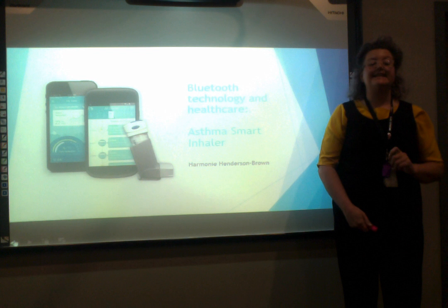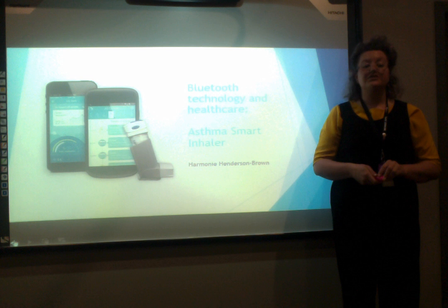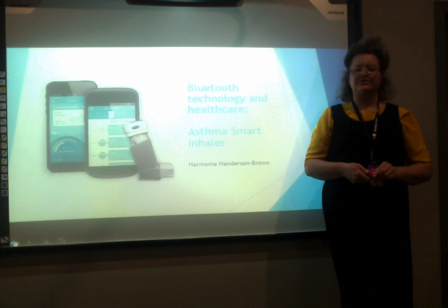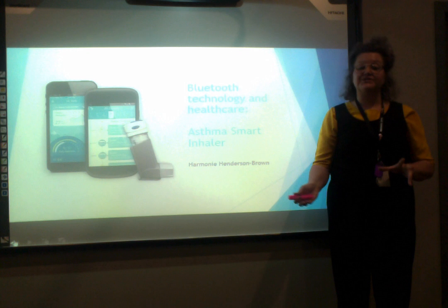Data collected includes the number of uses, the time of day, the frequency of use, and the remaining doses left in the inhaler. If an error occurs while using the smart inhaler, such as poor administration or infrequent use, then the app can even provide users with online videos to help improve their inhaler use. All this is possible through the marriage of medical science and Bluetooth technology.